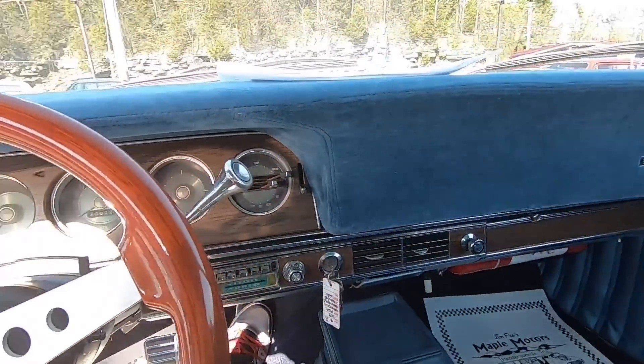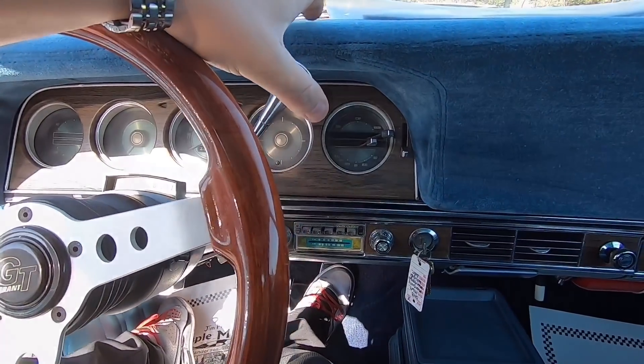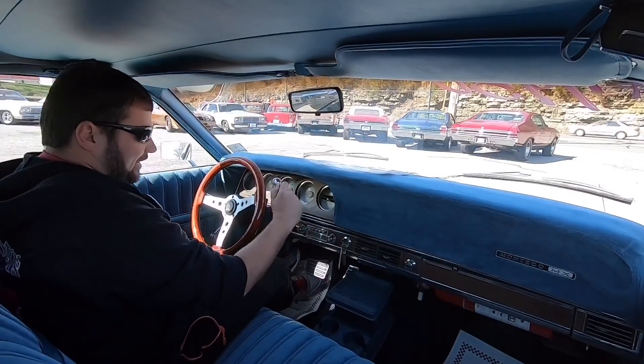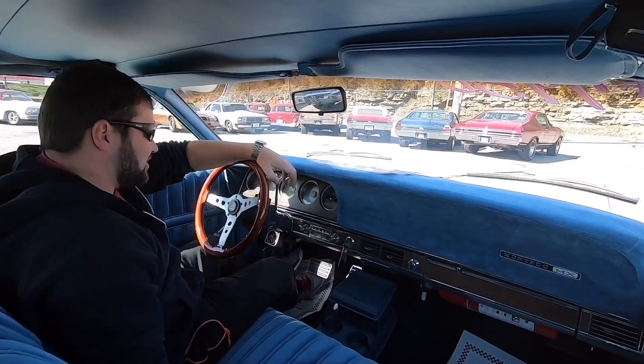Go ahead and start it up here. This one you do have to pull up on the shifter — it has to be in park or it won't start. I have to do it like so — it's a safety switch. If I just let it flop down like that it's not going to start. Pull it up and it does start.